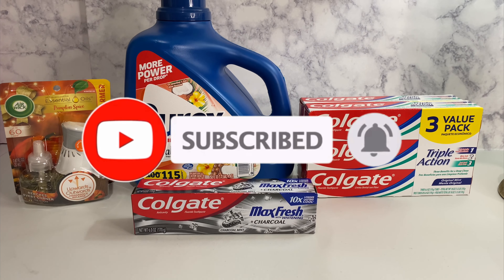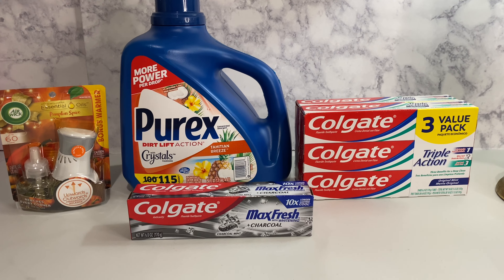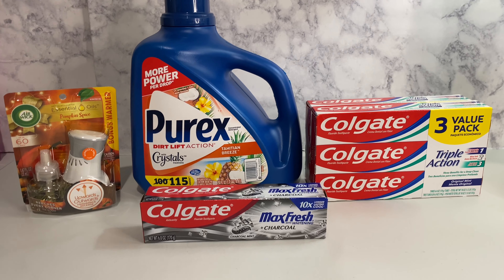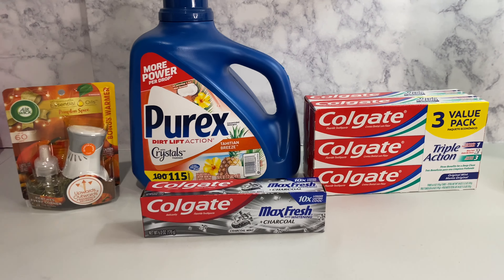Hey family, welcome back to Miss Nanda's channel. Today I am bringing you a Dollar General haul — deals that you can do now. First of all, I'd like to thank my new subscribers and my old subscribers. Go ahead and subscribe to my channel, hit that notification bell, and make sure you put it on 'all' so you'll be notified when I bring you these deals.